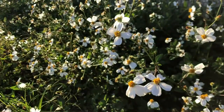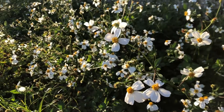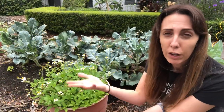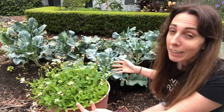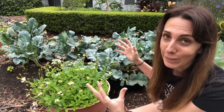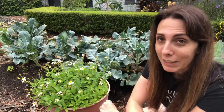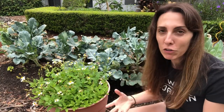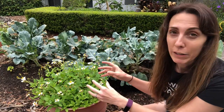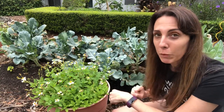Bees and butterflies love it, and it's also edible — you can eat the flowers, young leaves, or add older leaves to stews. Similar to marigolds, Biden's alba has a deep taproot system that pulls nutrition up for other plants. Many consider it a weed, but you can keep it in a pot like I do so it doesn't spread, while still getting the benefit of attracting bees and butterflies to your vegetable garden.